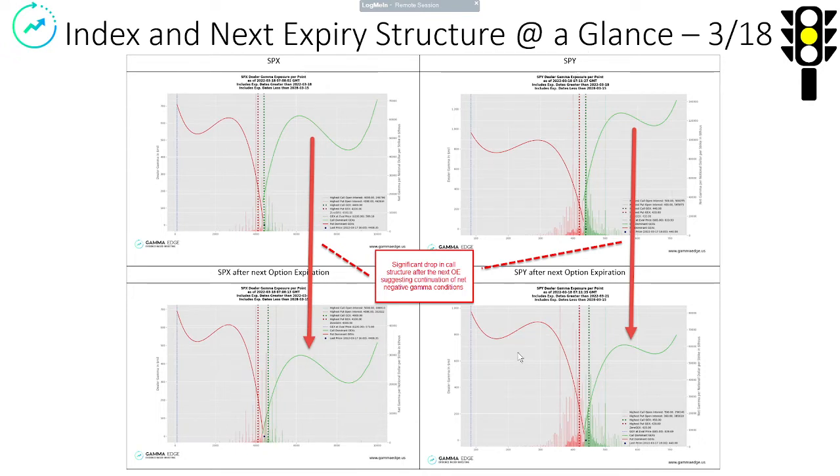We look here at the SPY — it actually is doing the same thing. You can see that we're overall net positive gamma condition on the SPY. But after the expiry today, we lose a lot of that call structure. Puts begin to dominate. You can tell that by the magnitude of the red wing remaining fairly constant, whereas the green wing drops a significant amount. For that reason, we're going to color things a little bit yellow. If this trend continues down, there's going to be market pressure.